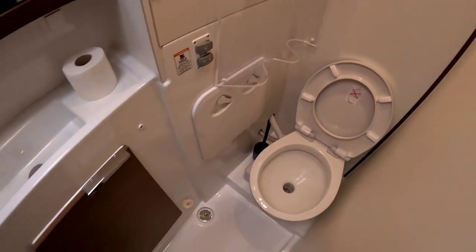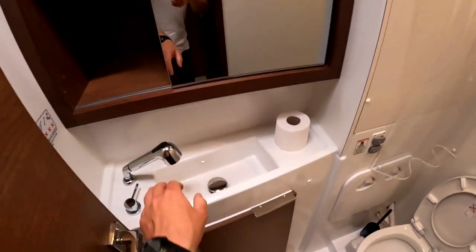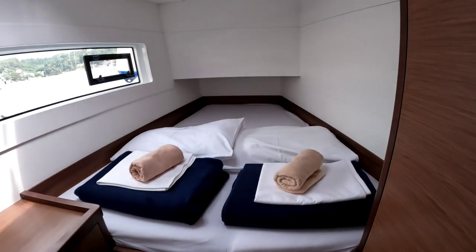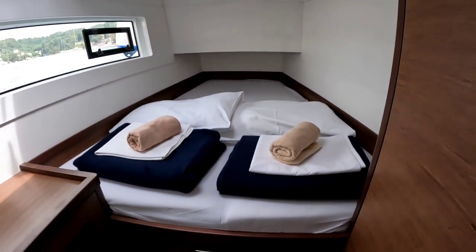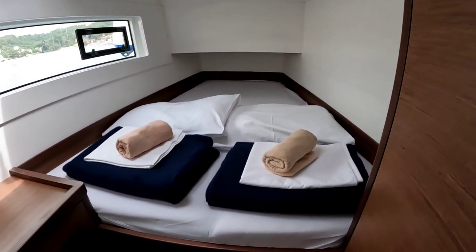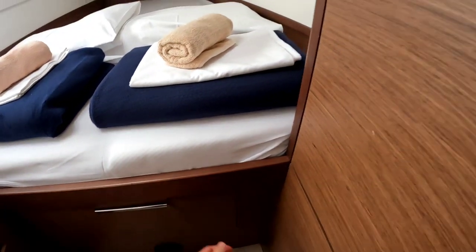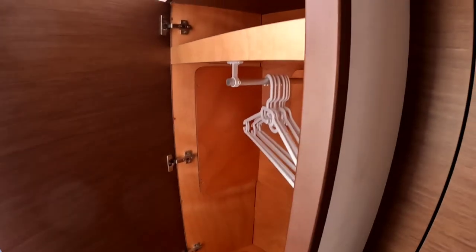There's a private toilet again — electric, with a shower. At the front, we have another double cabin, but with a slightly narrower bed — for one and a half persons, I would say — with good storage space.